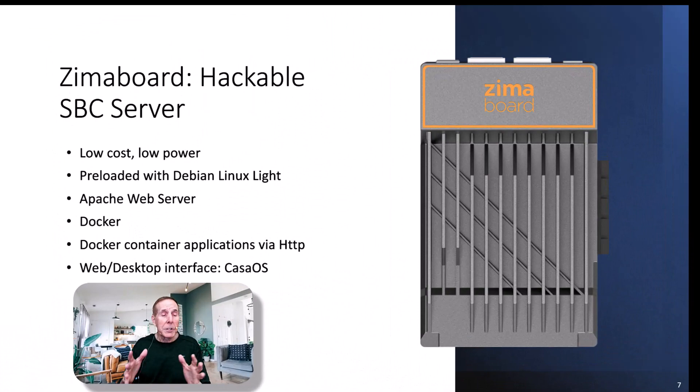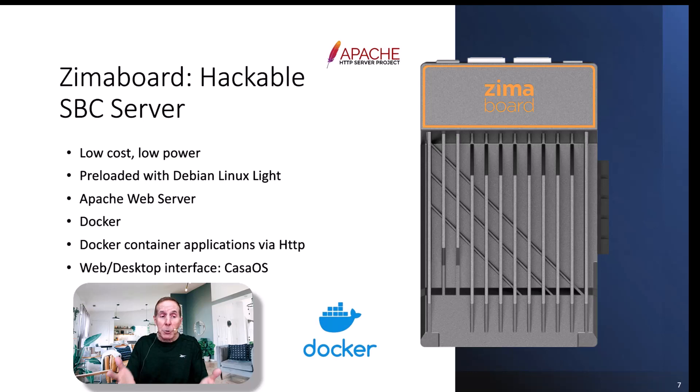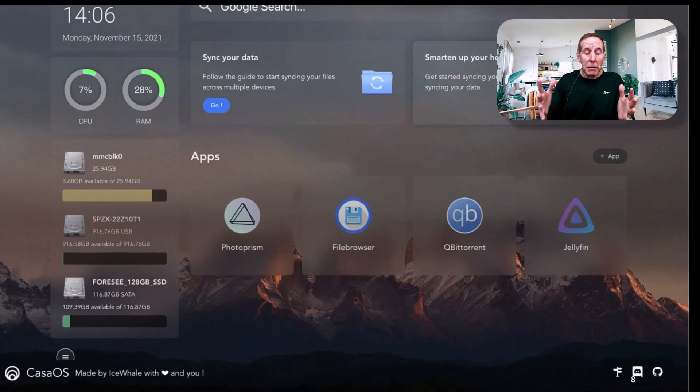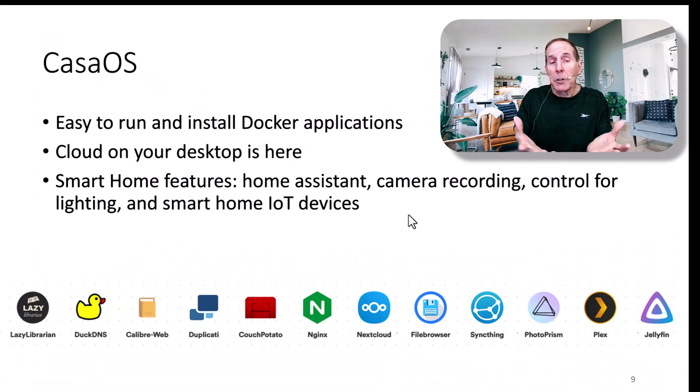For my particular project running Windows Server Core, I chose the Zuma board for a lot of reasons: very low price, low cost, low power, preloaded with Debian Linux Lite, comes with Apache web server, Docker and Docker containers, easily installed, and a sweet software development interface pre-built for this single board computer. It runs what is known as CASA OS, which allows a very light web interface. You can install a variety of Docker applications built around the CASA OS. This operating system is clean and really easy to use.